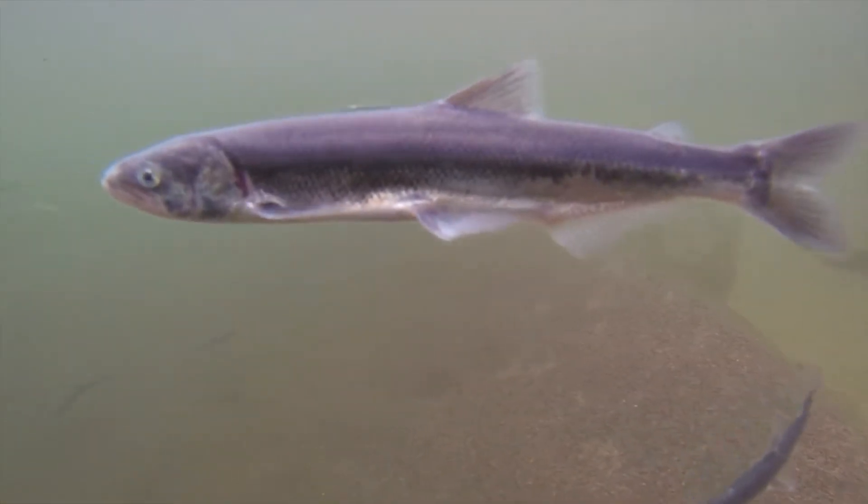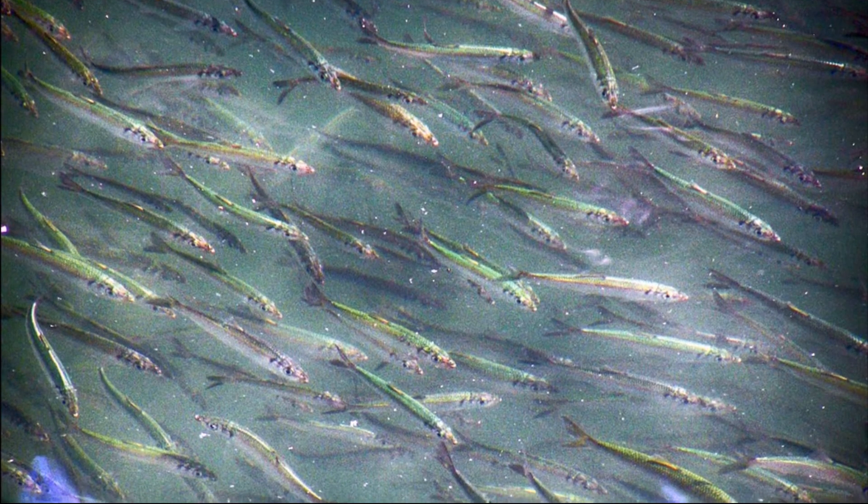Smelt primarily feed on crustaceans and insects. They will also eat their own young. They often occur in large shoals.